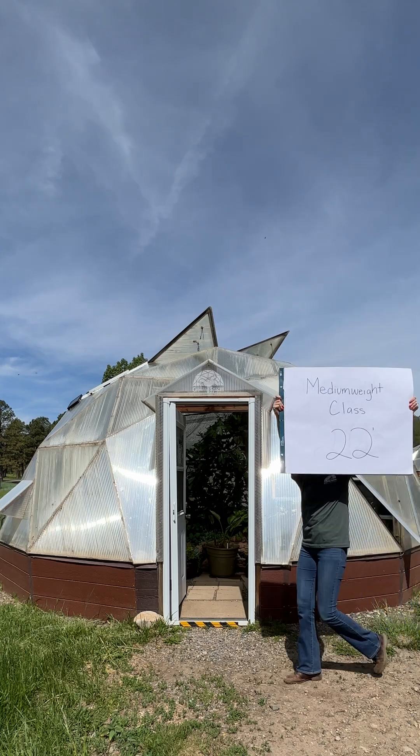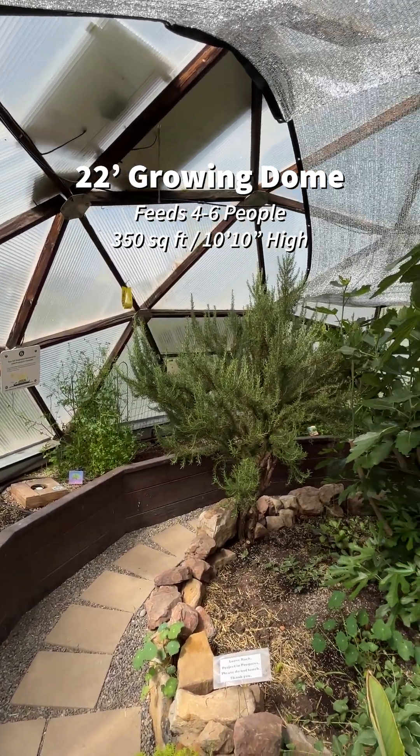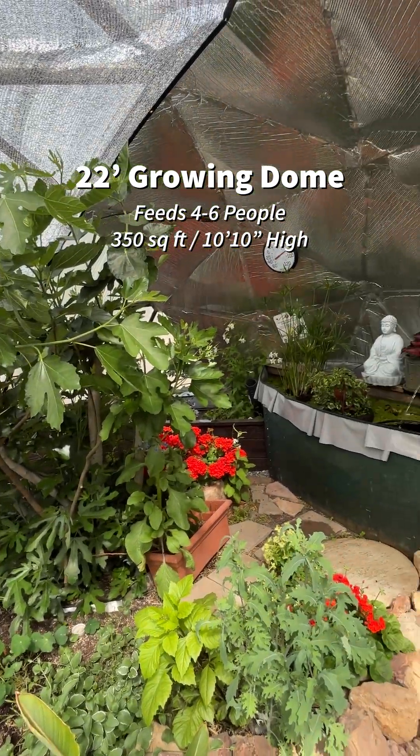Round two. Coming up in our middleweight class we have our 22 foot growing dome. This is great for those that want to have any kind of fruit trees in their greenhouse. It still provides plenty of other growing space.